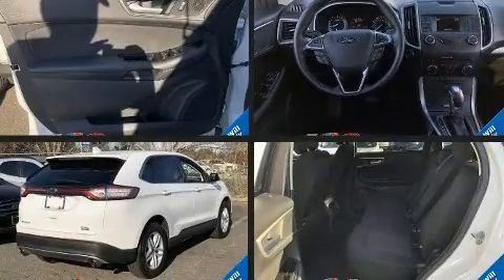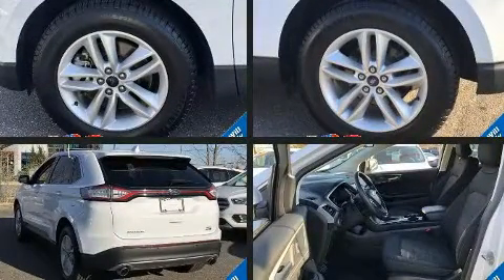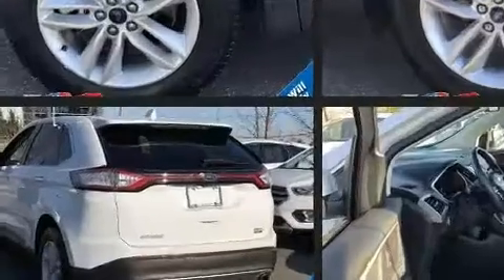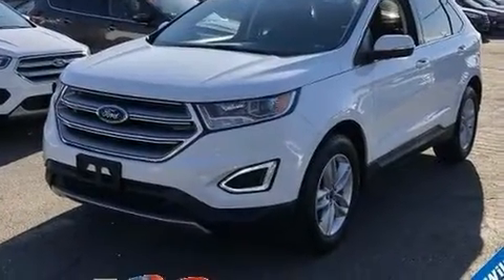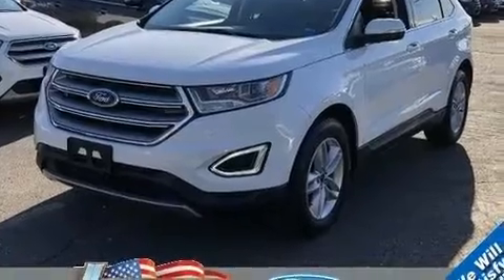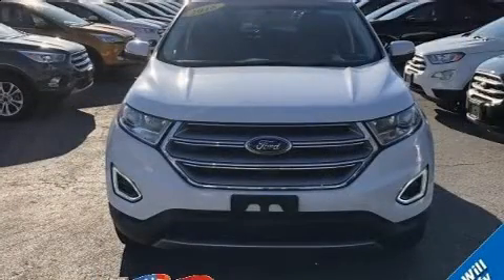The 2018 Ford Edge features all-wheel drive versatility, an automatic transmission, and a two-liter four-cylinder engine. The engine breathes better thanks to a turbocharger, improving both performance and economy.